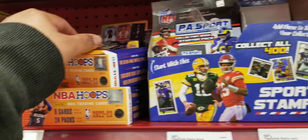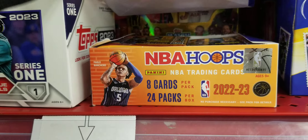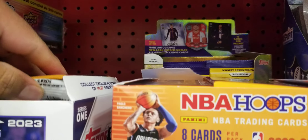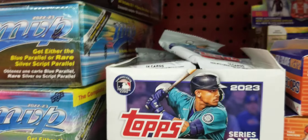Little teammates, little gravity feeds of NBA Hoops, some boxes full of those, a couple boxes of those, along with some soccer back there.